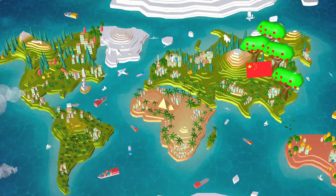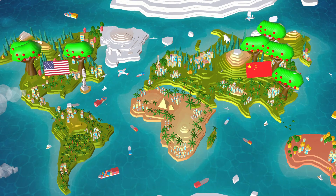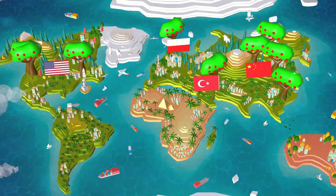Today China grows the most apples in the world, followed by the United States, Turkey, Poland and Italy.